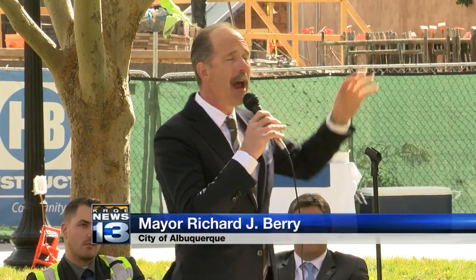This is the number one attraction in the state of New Mexico. And this building behind us, the Penguin Chill, will be the number one attraction at the number one attraction. It's going to be a rock show over here.